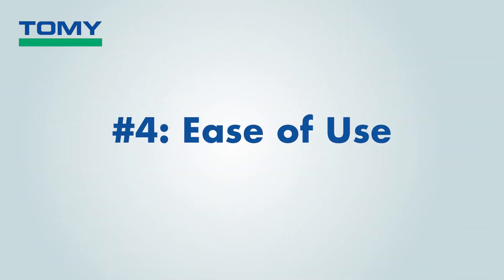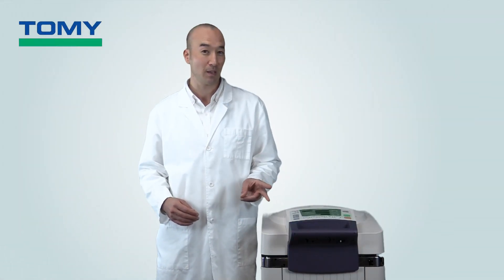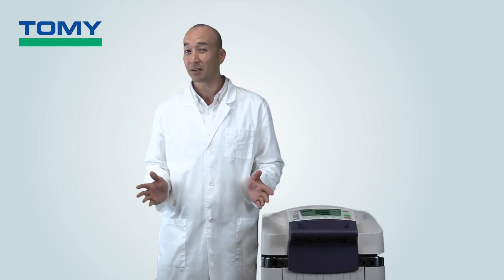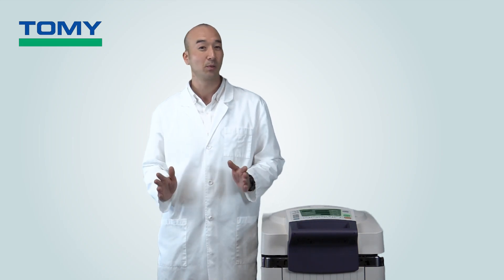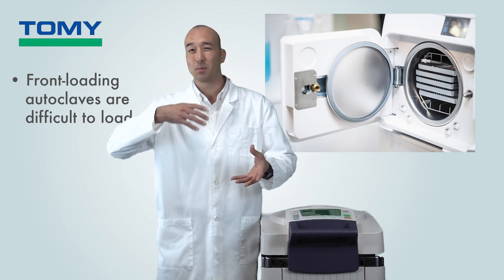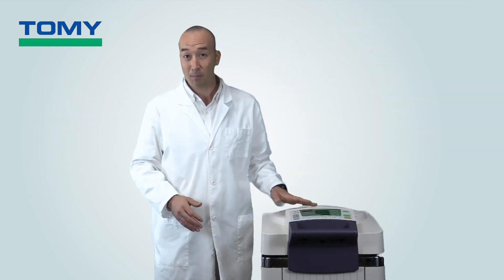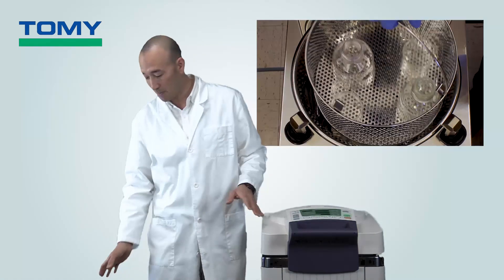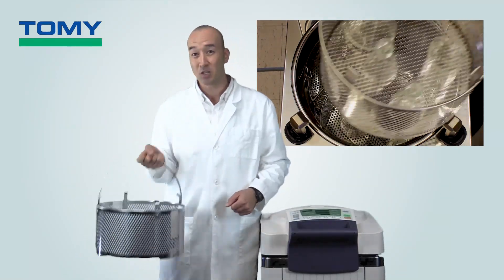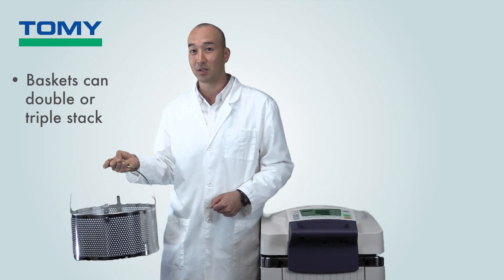Number four: ease of use — one of the most important factors you're going to have to deal with for the life of the autoclave. The method of loading is completely different depending on the autoclave. For front-loading types, one must carefully load items one by one into the autoclave and carefully arrange them as you place them inside. For top-loading autoclaves, you have these handy baskets — you can easily preload your items and load them into the chamber one by one, and as mentioned earlier, these can be double or triple stacked.